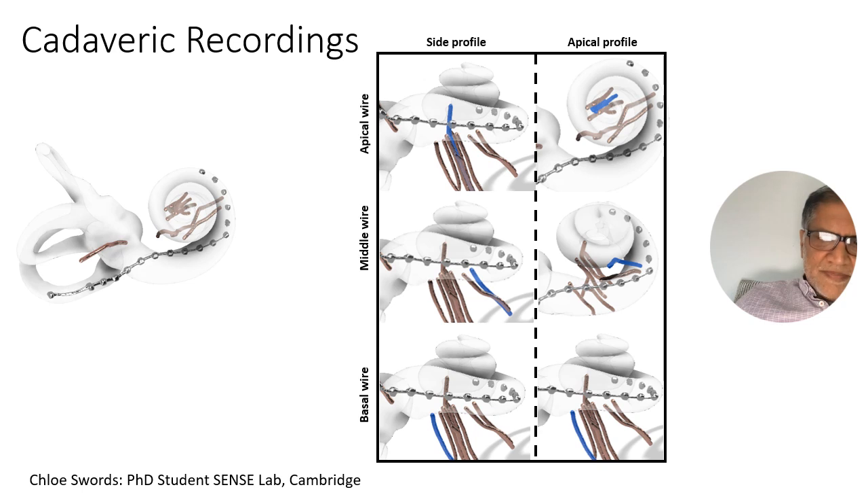Within this work grouping we also have cadaveric recordings where we actually put wires into the cochlea and the regions where we think the spiral ganglion neurons would sit — in the modiolus and the basal turn — and we actually put implants in, stimulate them, and see what voltages are received in these regions.